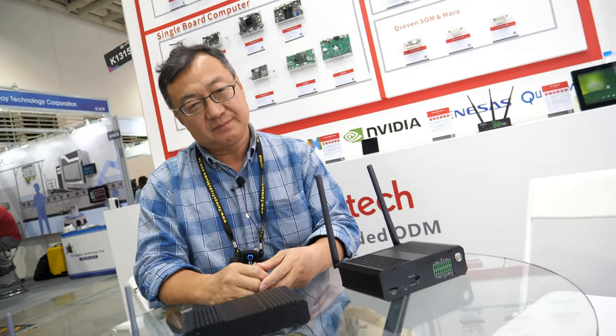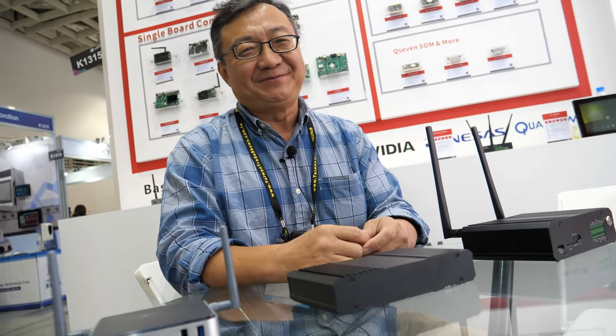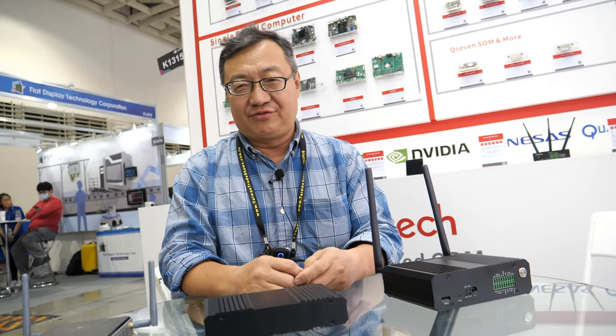Hi. Hello again. So this is great that Computex is back, right? Yes, four years later. And you had many, many meetings here with customers. Full of meetings.